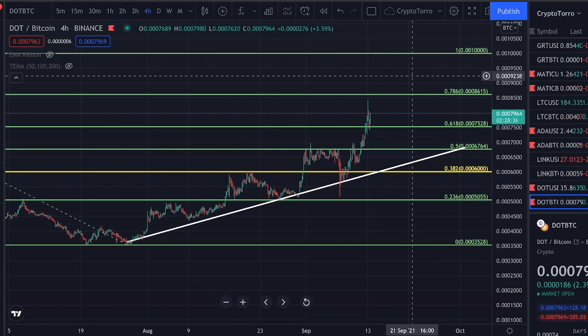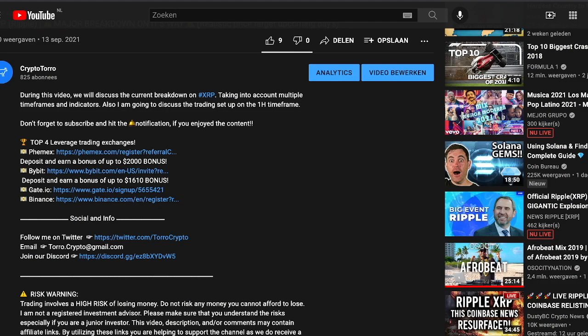Welcome back to CryptoToro. On today's video I would like to discuss Polkadot, but before doing so I would like to show you my YouTube channel. If you are liking the content so far, do not forget to hit that like button, and if you would like to stay up to date about all upcoming videos, do not forget to hit the subscribe button. It will be highly appreciated — thank you very much.